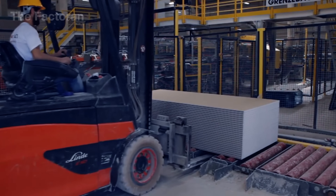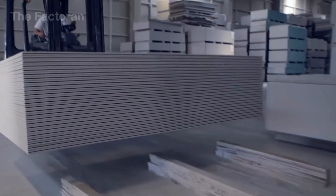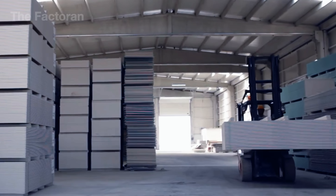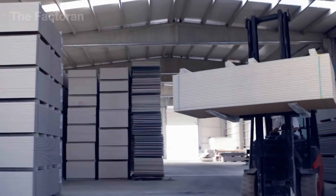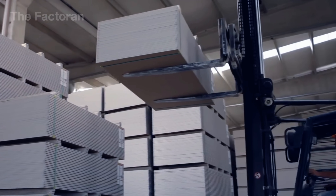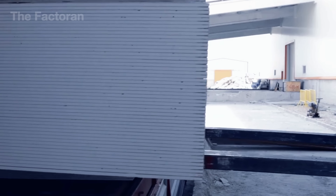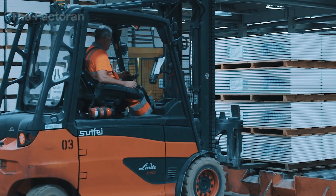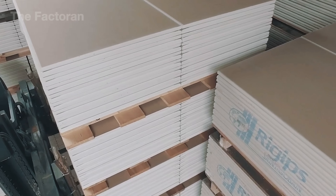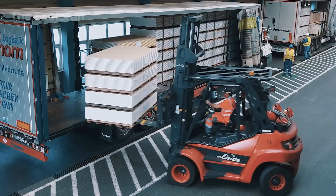Forklifts carry stacks of finished drywall into the storage area, where they're neatly arranged into tall blocks. Thanks to this system, thousands of drywall panels can be stored efficiently, ready to fill large orders. Organized storage also makes loading faster and safer. When an order comes in, forklifts load each batch of drywall onto specialized trucks. From there, the fleet heads out of the plant, delivering the panels to construction sites and distributors across the market.